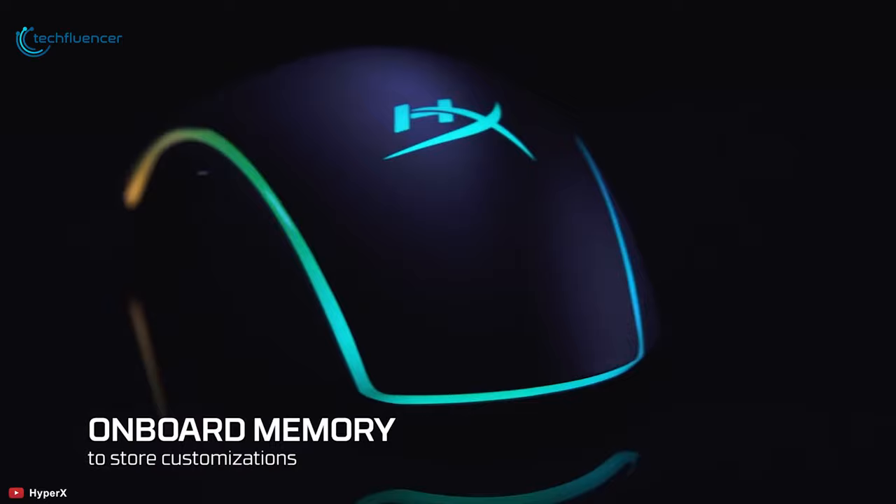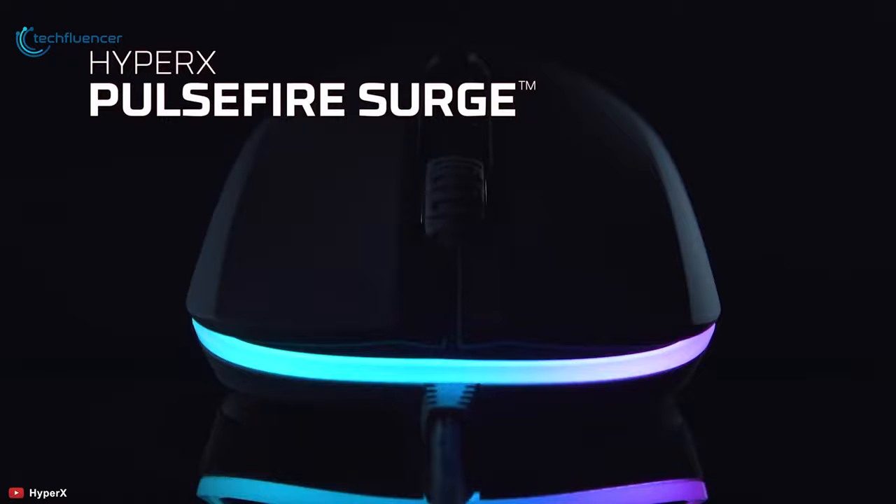If you are new to the competitive gaming scenario and looking for a decent mouse to go along with your playstyle, then you should go for the HyperX Pulsefire Surge.